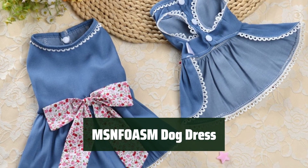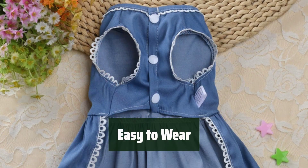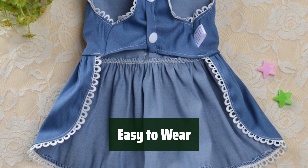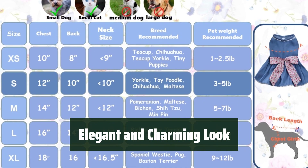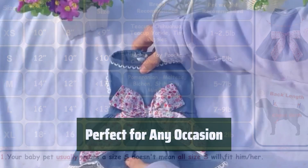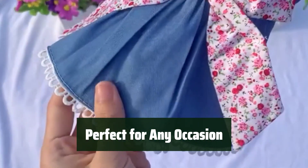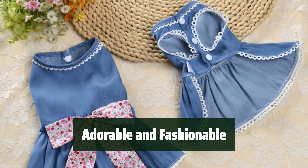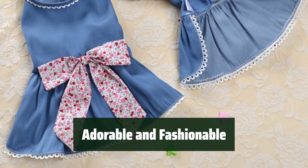Number 3. Keep your furry princess comfortable in a soft polyester dress that allows for breathability. Put on and take off this outfit effortlessly with the button-fly design, making dressing up a breeze. Give your pet a stylish makeover with blue washed denim and floral bows, adding a touch of elegance and charm. Whether it's a party, wedding, picnic, holiday, or just a casual day out, this dress is suitable for all occasions. Dress up your little furry friend in this MSNFOASM dog dress and watch her look adorable and fashionable wherever she goes.